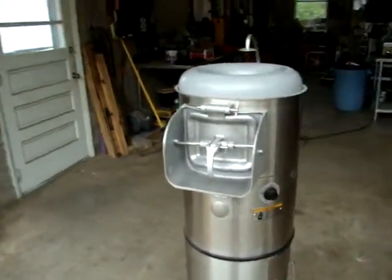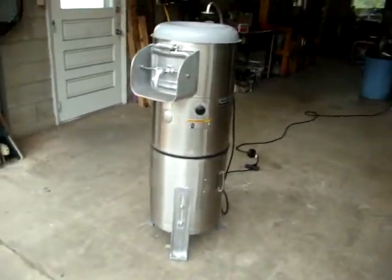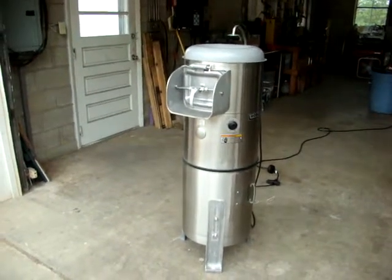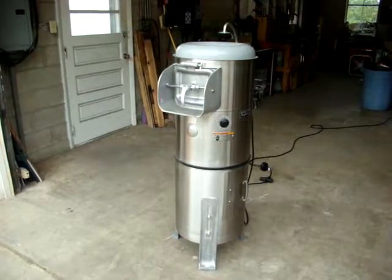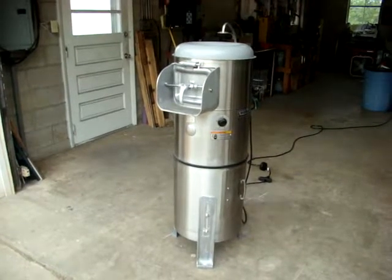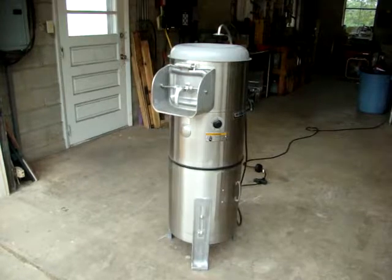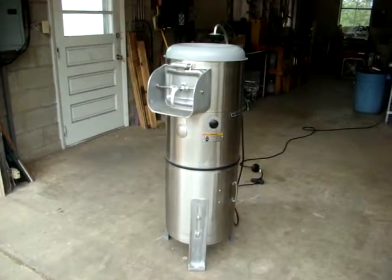Very nice Hobart 6115T Automatic Potato Peeler — takes 20 pounds of potatoes. As always, I offer free palletizing, crating, and shipping to the buyer within the continental U.S. If there are any questions, my name is Kevin and my number is 724-516-1142.